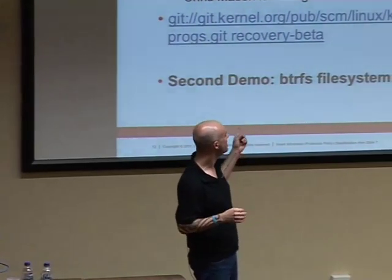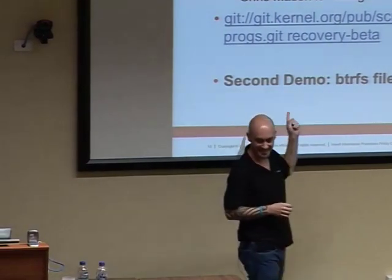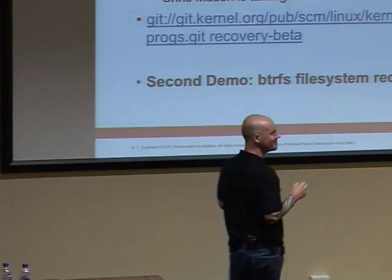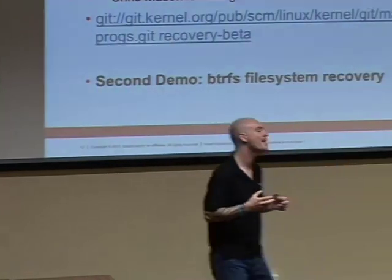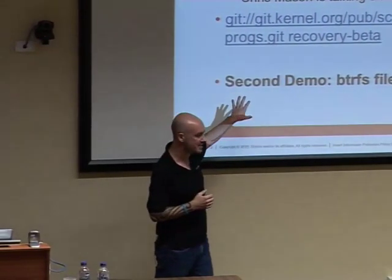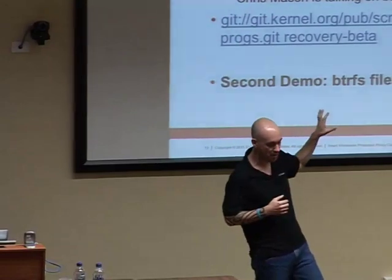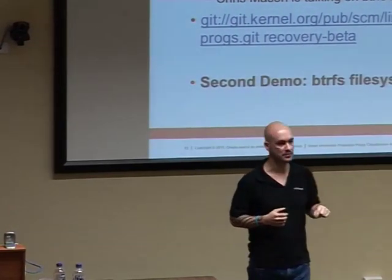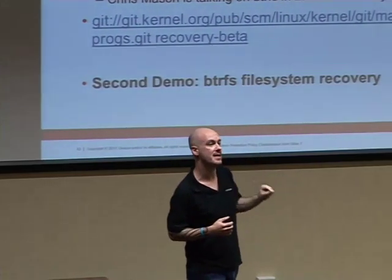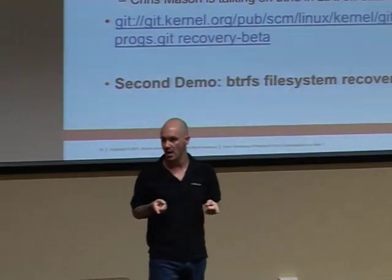BtrFS progs — Chris uses the kernel feature freeze as an excuse for not delivering because BtrFS progs is not technically in the kernel. The indicators of timeframes: we released a TPC benchmark with that kernel in late November/early December last year. TPC benchmarks are only valid for six months from release.